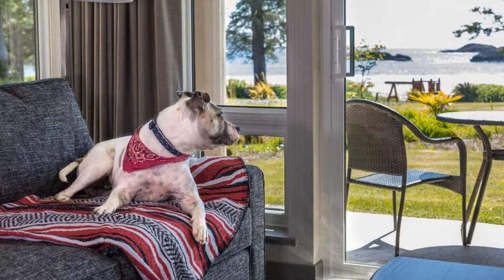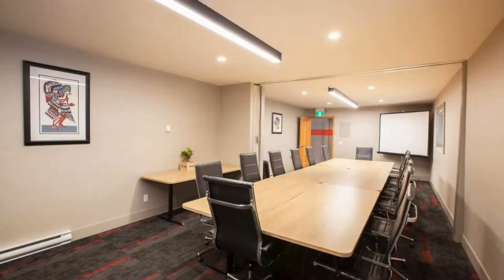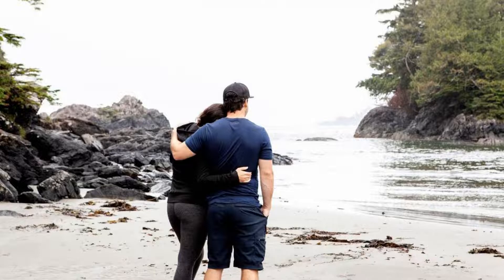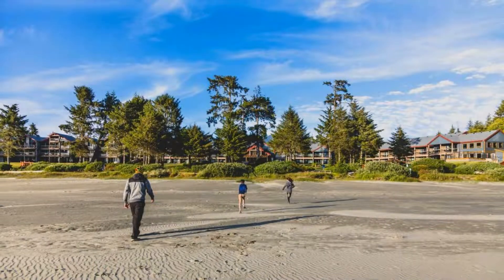There are 10 types of rooms available on booking.com. You can book online and enjoy it. The hotel accepts major credit cards and reserves the right to temporarily hold an amount prior to arrival. If you have already checked out from this hotel, please share your experience in the comment box. For booking or more details, check the link in the description.